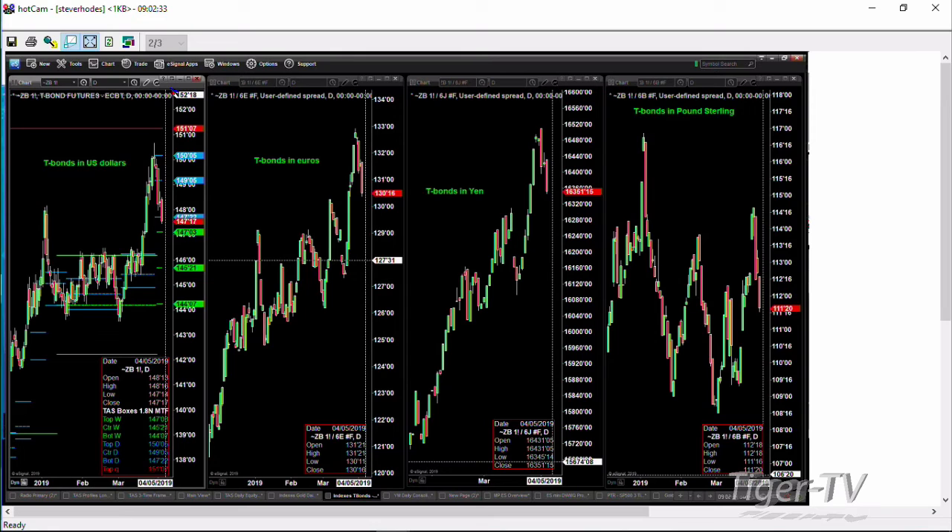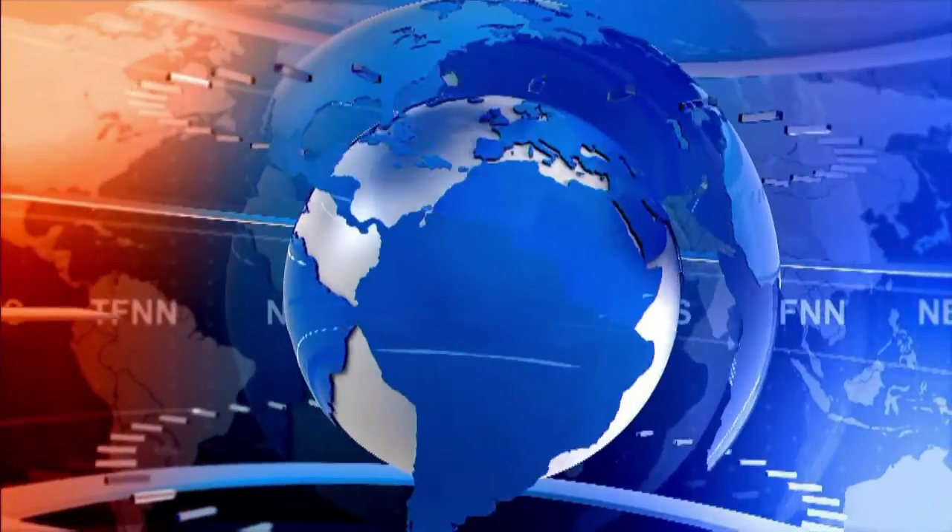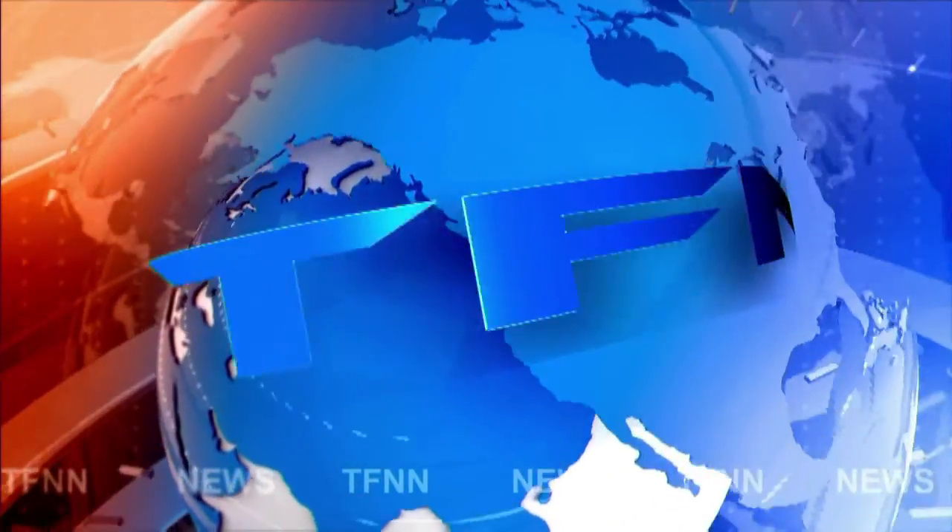The 30-year treasury closed below that level — 147.03 is the price target. Thanks so much for being here, folks. Stay tuned, Larry Pescevento is up next. Have a great Wednesday, take care.